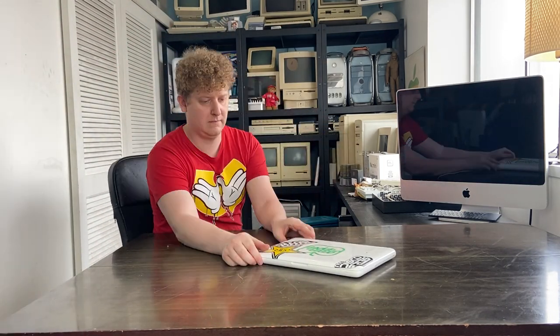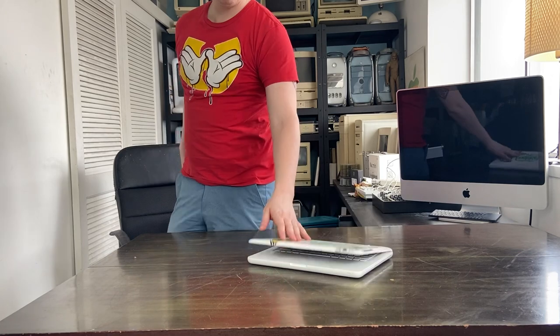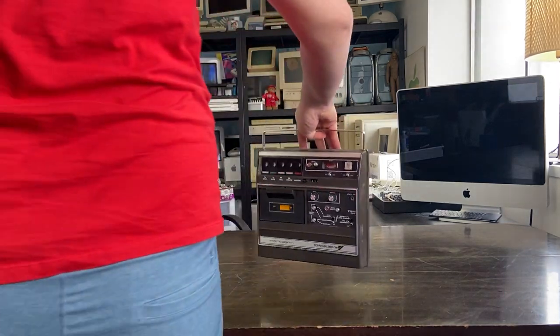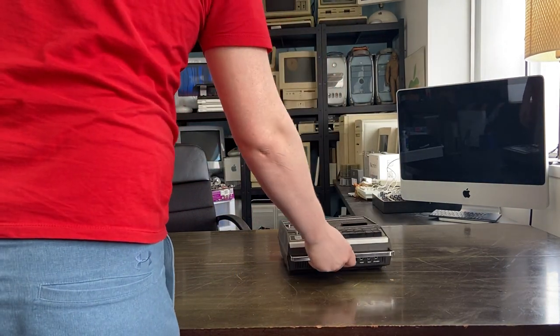Up next we've got a 2010 or 2009 MacBook. This one didn't start even with power, so it just went back on the shelf. This is going to be something that I either repair or throw on eBay.